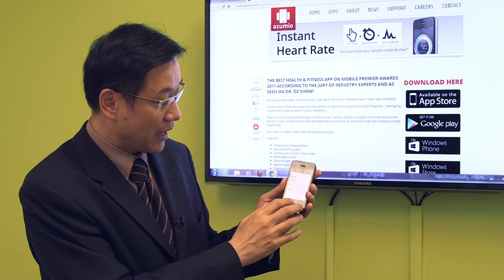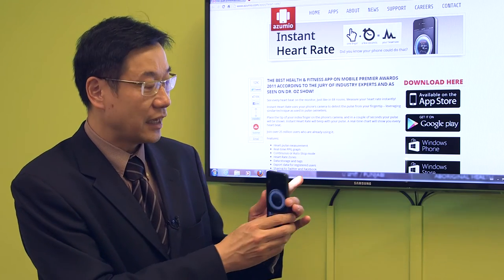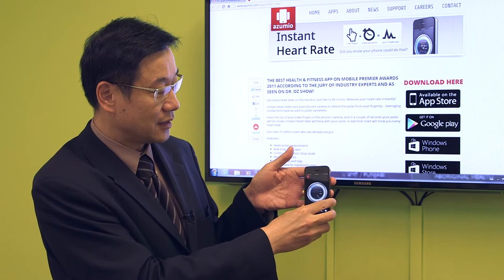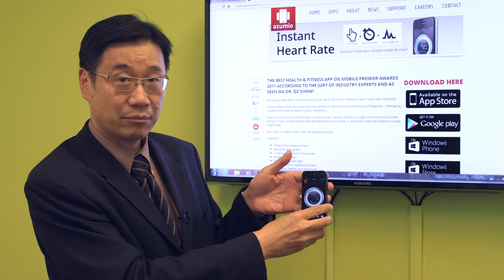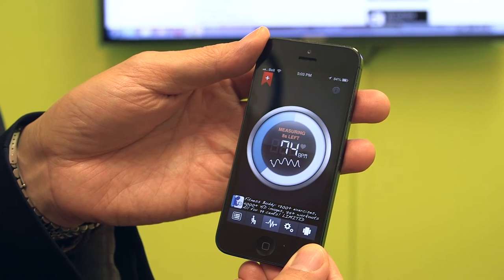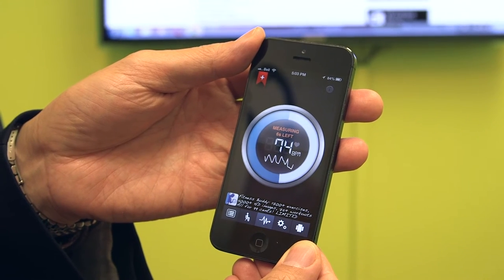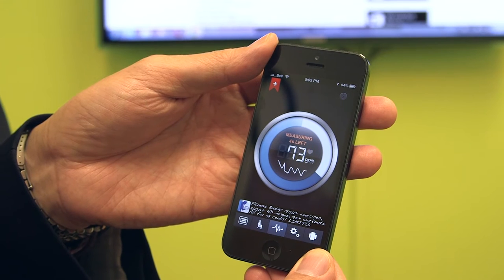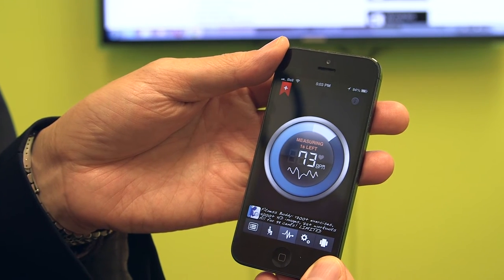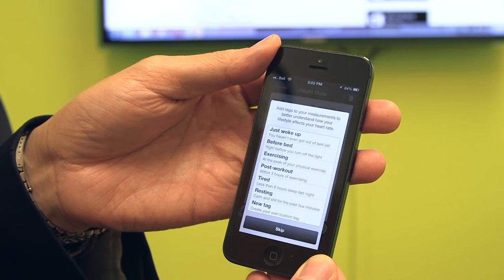It's a very simple app. You just push the button, a light shows up, and all you need to do is put your finger onto the light and rest your hand pretty steadily on the phone. You can actually see the wiggly line and start to see the heart rate, and by keeping your hand very steady, it will record this event.